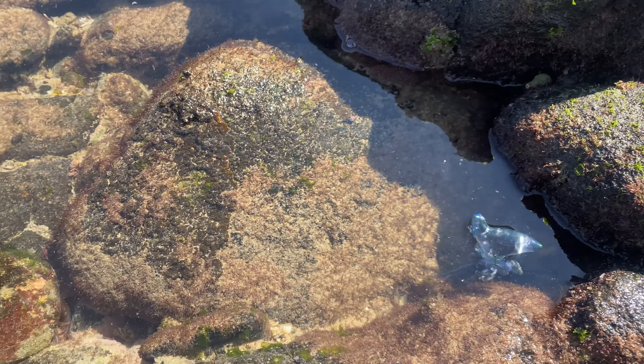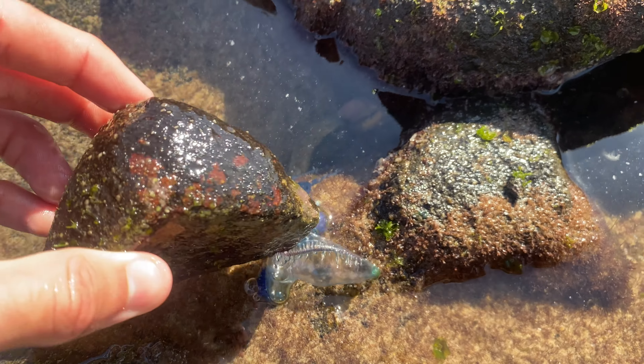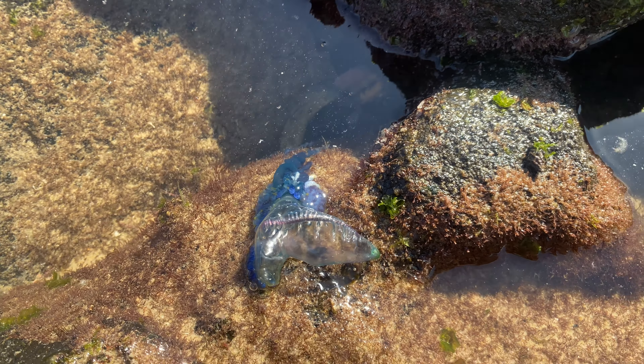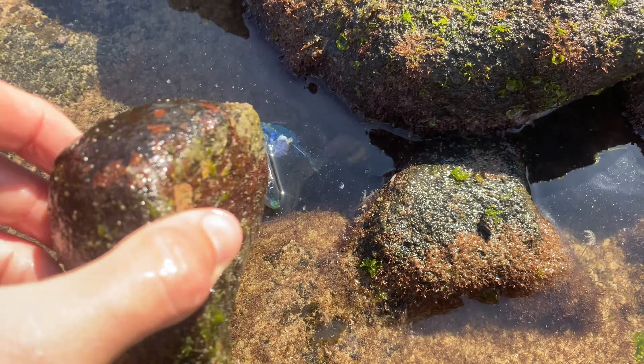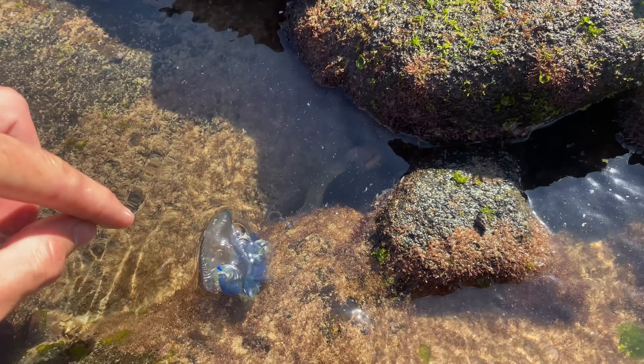This might be foreign to some of you guys over in America, but you've probably already heard of them. This is a blue bottle jellyfish - he's definitely still alive. Look at those stingers so close to my finger. He is filled with stingers. I have been stung by one of these guys once before - the sting lasts for hours.